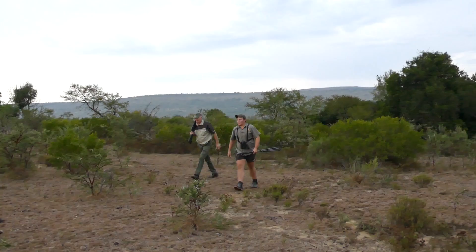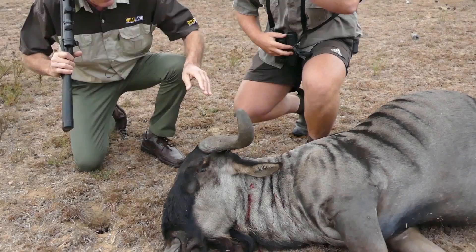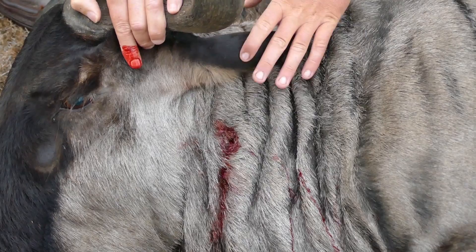Congratulations, Brian. Very nice. All done — great color, very nice color. Here's the hole — straight through the neck. That's why it went down so quickly. Very good shot. He went straight down.